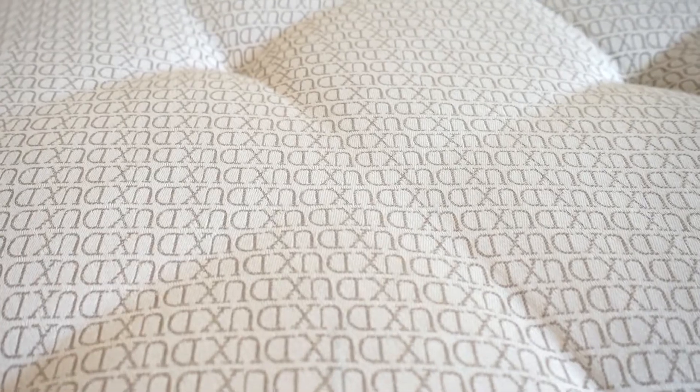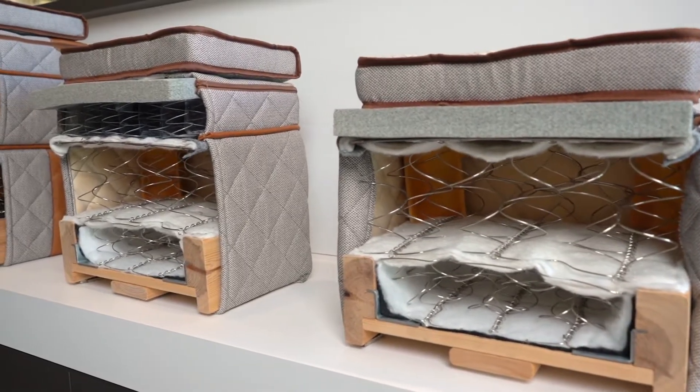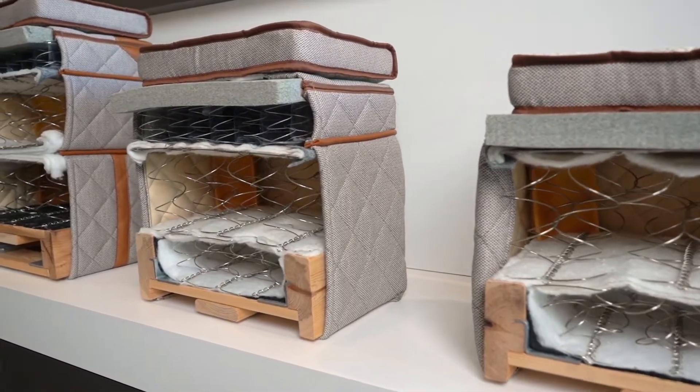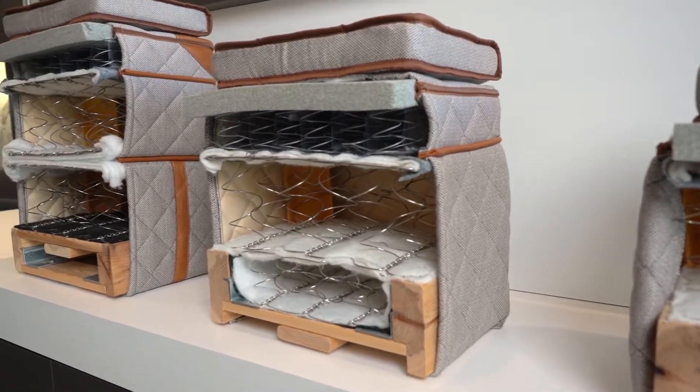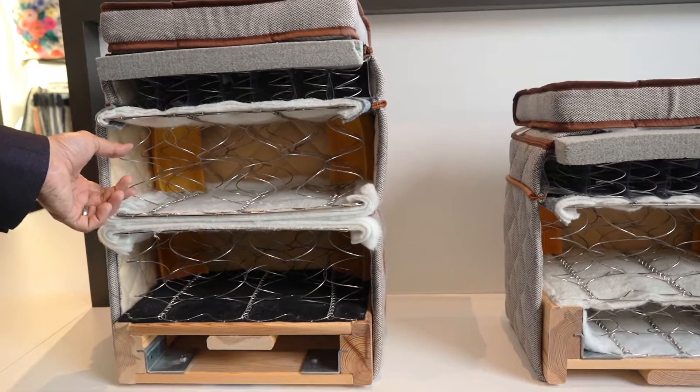The most important question to ask when mattress shopping is: what's inside the bed and why? The 'why' is so critical to how the bed performs. It's a very important question — what materials are they using inside the bed, and why are they using those materials?